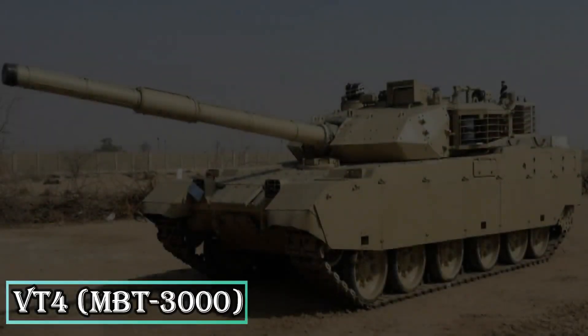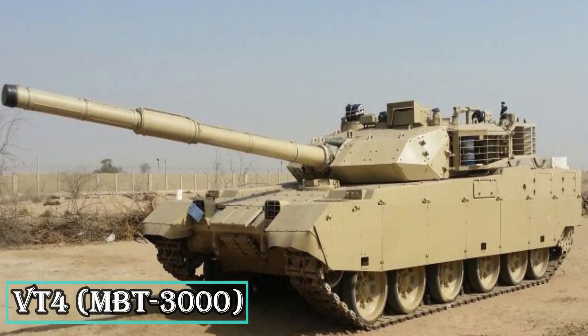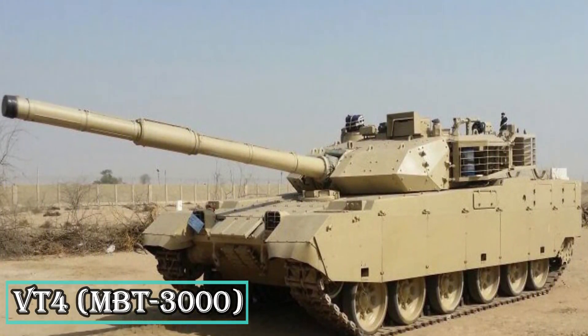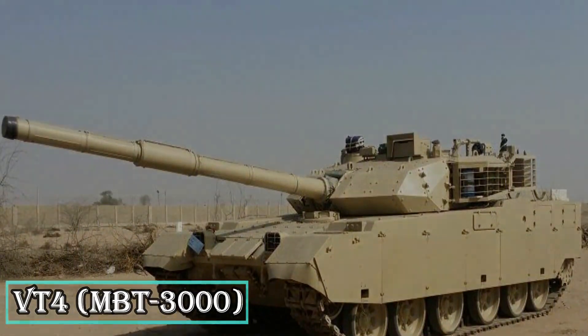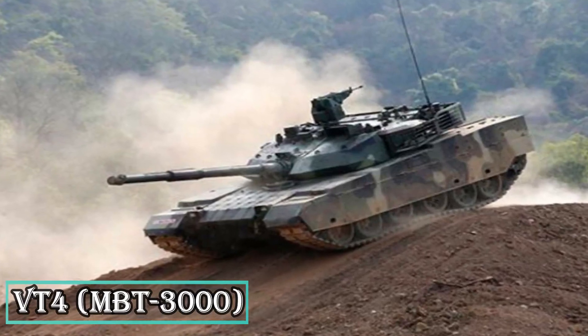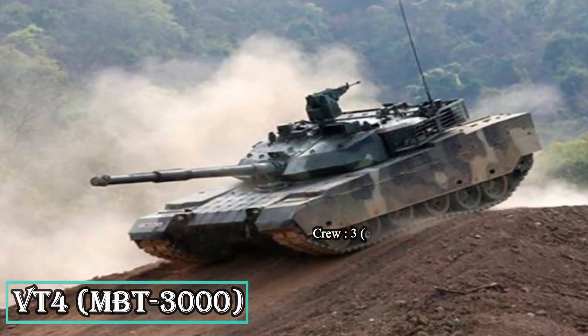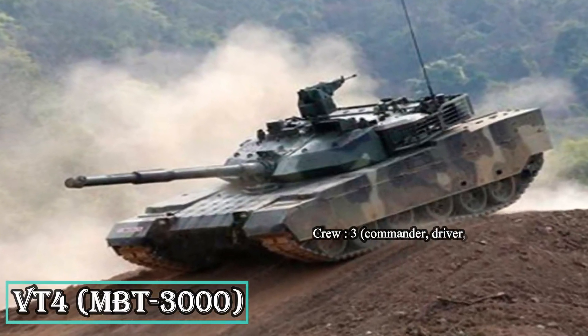The VT-4 MBT is a 3rd-generation tank designed and manufactured by China North Industries Corporation, primarily for export markets. The tank entered service with the Royal Thai Army in 2017. The main battle tank is armed with a 125mm smoothbore cannon, capable of firing APFSDS rounds, HEAT warheads, artillery, and guided missiles.